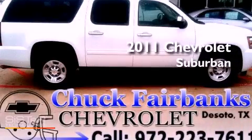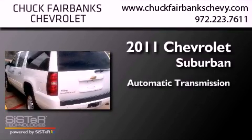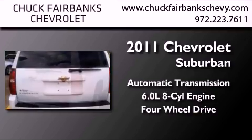This is a certified pre-owned 2011 Chevrolet Suburban. This SUV has an automatic transmission, a 6.0-liter V8, and the added safety and control of four-wheel drive.